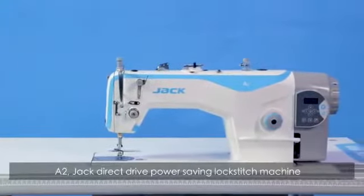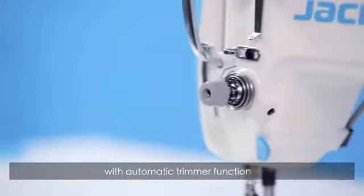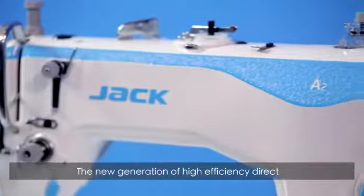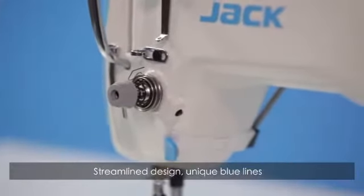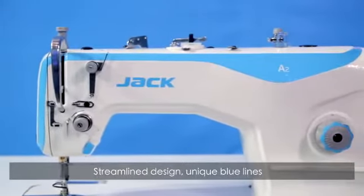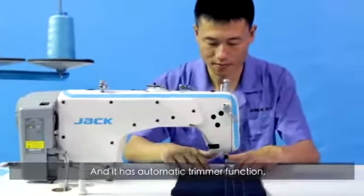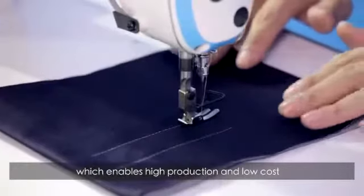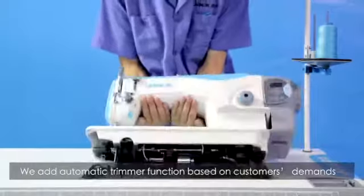A2 Jack direct drive power saving lockstitch machine with automatic trimmer function. The new generation of high-efficiency direct drive power saving model with automatic trimmer function features a streamlined design with unique blue lines — a simple and fluid German design. The automatic trimmer function enables high production and low cost.